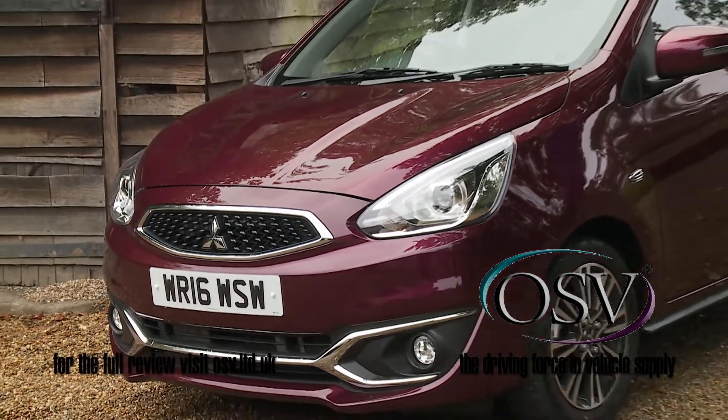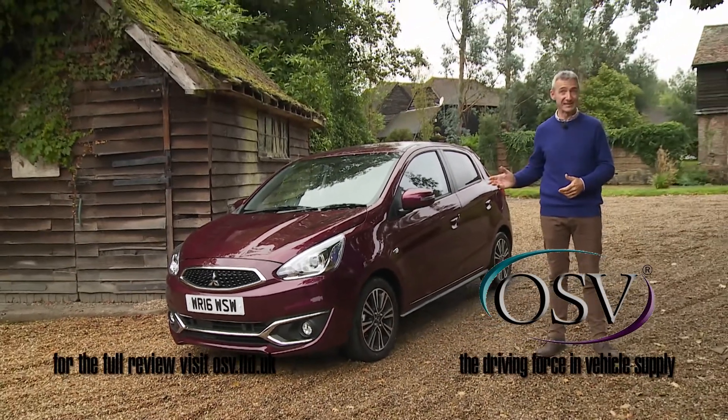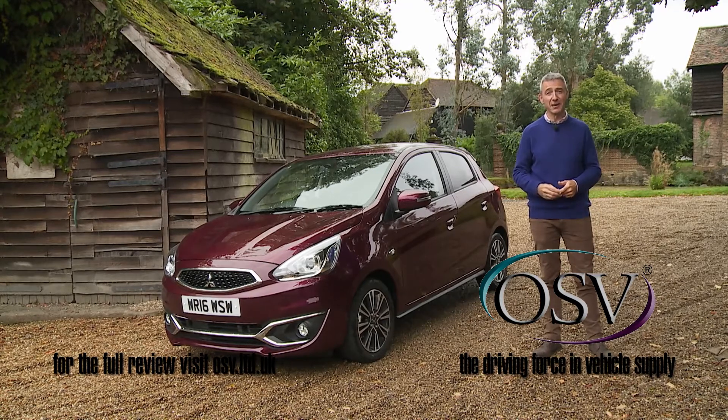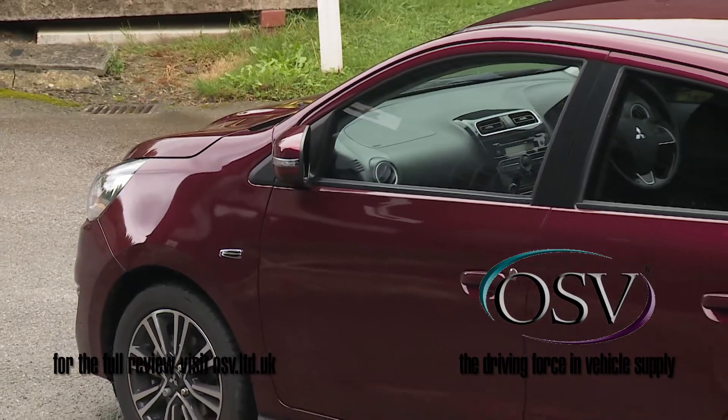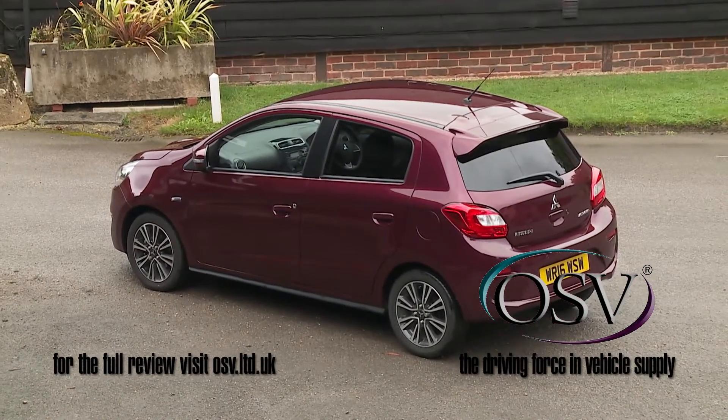Overall then, if you've been with us throughout this film, you'll already know that we think this car makes a lot of sense. If we were looking to buy a new car as a second family runabout, we'd want it to be affordably priced, able to comfortably take three kids and their luggage in the back, and regularly deliver over 60 miles per gallon and sub 100 grams per kilometre CO2 levels to keep the running costs low.